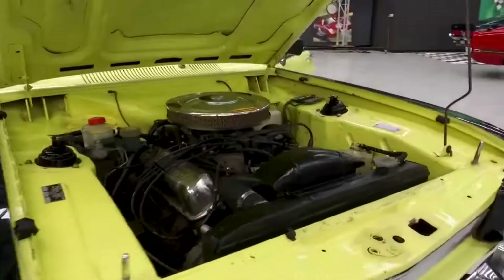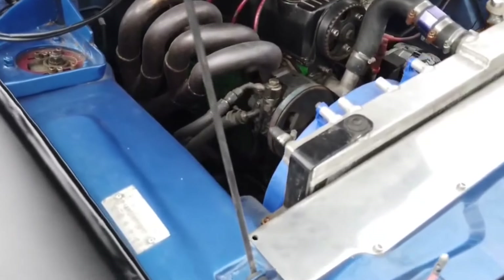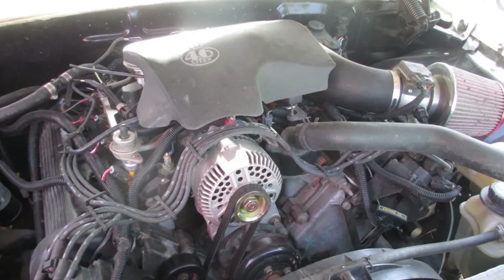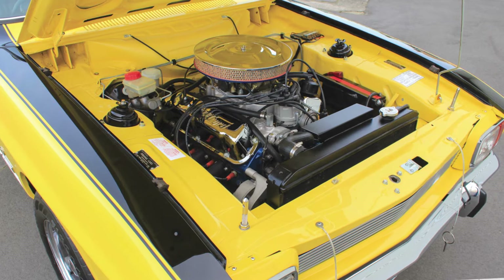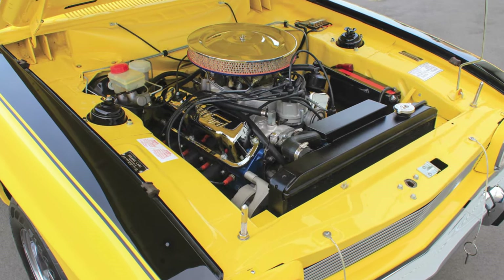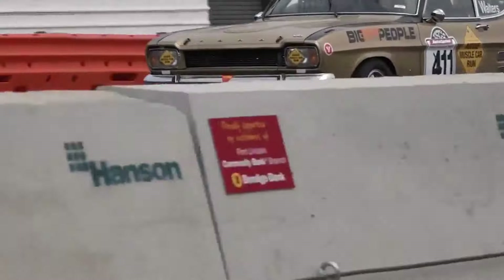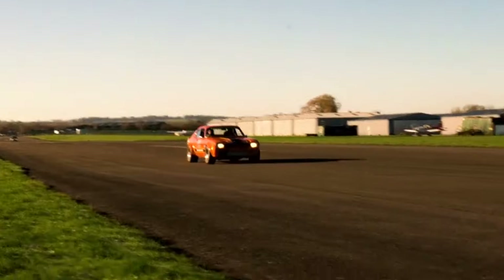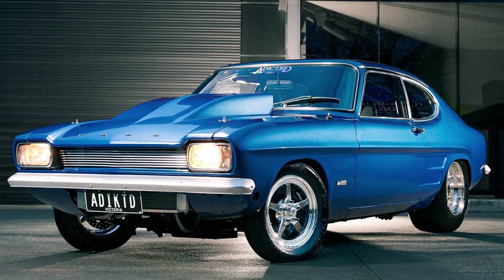The Ford Piranha Capri was a remodeled Ford Capri 3000 XL MK1 that received a 5.0-liter Mustang V8 engine. It also featured an upgraded gearbox and new suspensions, along with several performance additions like a four-barrel Holley carburetor, performance-tuned air cleaners, an aluminum intake manifold, and a Boss 302 lifter camshaft, among others. The Piranha Capri could go from 0 to 62 miles per hour within 6.4 seconds while maintaining a top speed of 149 miles per hour. Sadly, the model never entered the U.S. market.